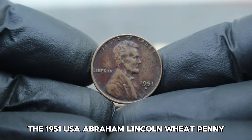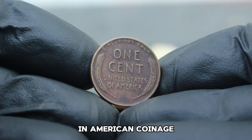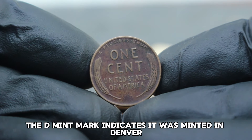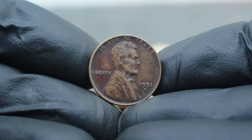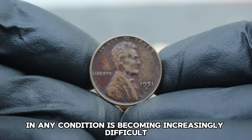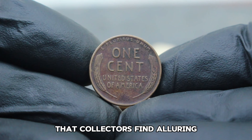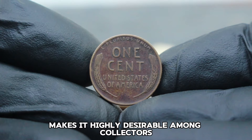The 1951 USA Abraham Lincoln Wheat Penny holds a special place in numismatic history. Produced during a time of transition in American coinage, these pennies were minted in large numbers, but only a few survived in the striking black shade condition that collectors covet today. The D mint mark indicates it was minted in Denver, Colorado, adding to its appeal. Finding a 1951 penny in black shade condition is exceptionally rare — the black shade, caused by oxidation or toning over time, gives the coin a unique appearance that collectors find alluring.